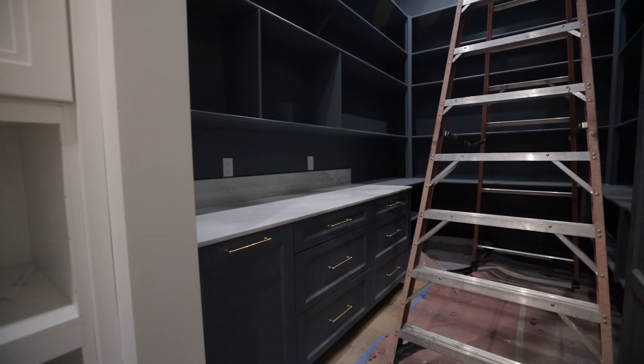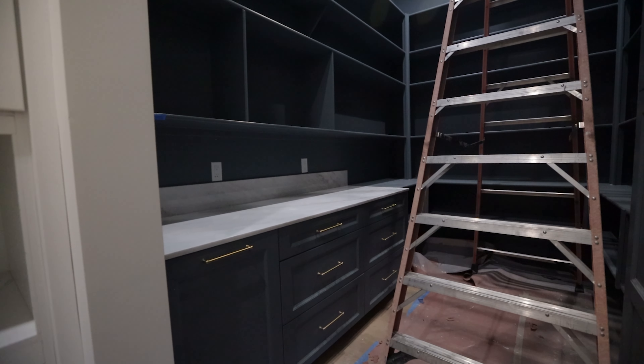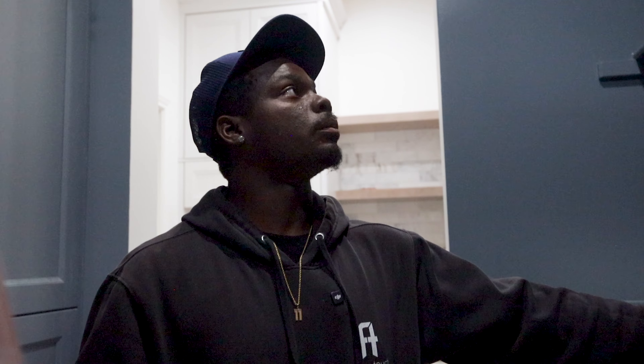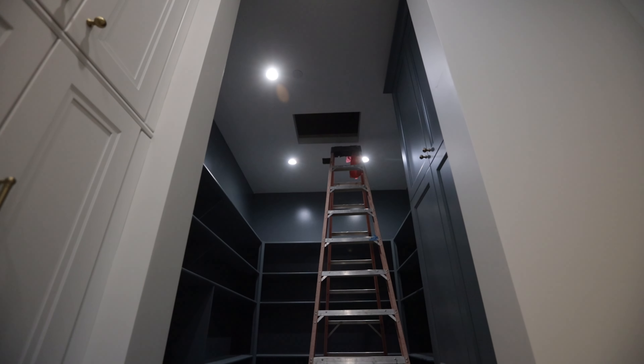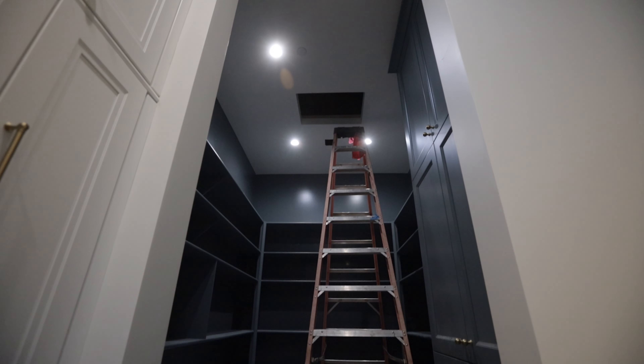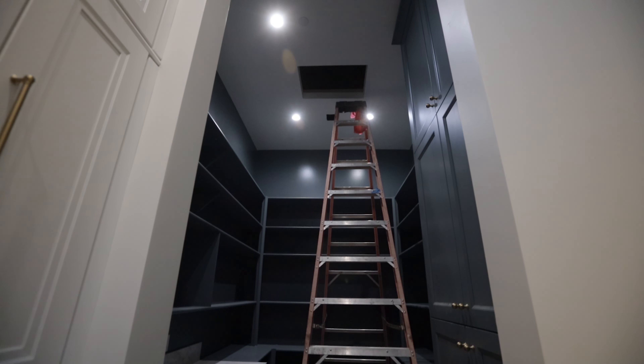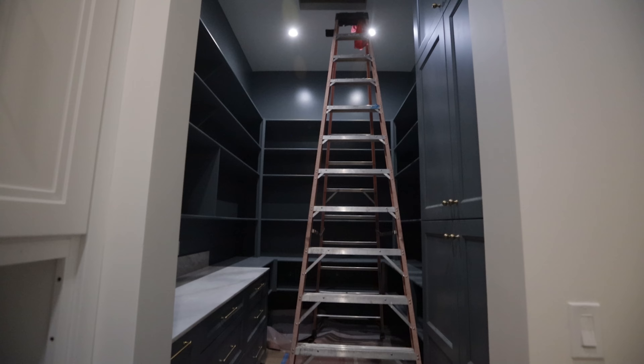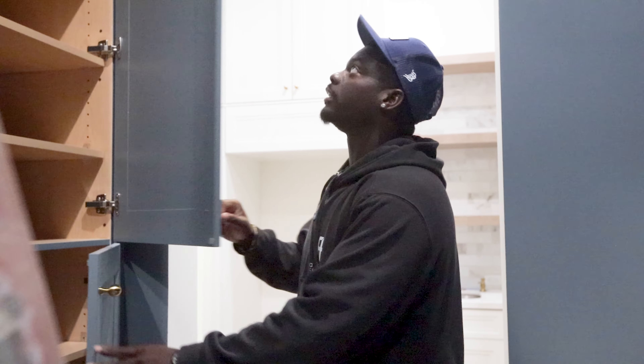We've got this nice countertop here, painted in a kind of grayish-blue color. We've got all this trim work and cabinetry, all built in here — shoutout to the trim carpenters who did this. None of this was here before. We painted all of it. You've got plenty of storage for all your canned goods and those kinds of things.